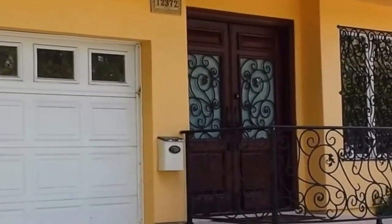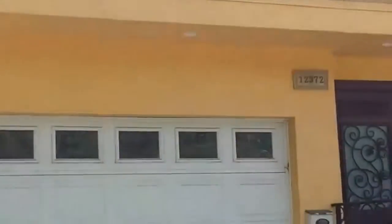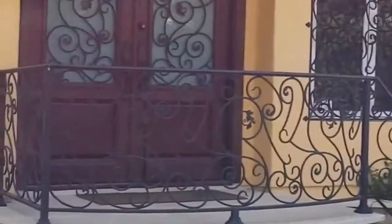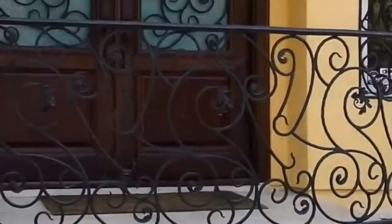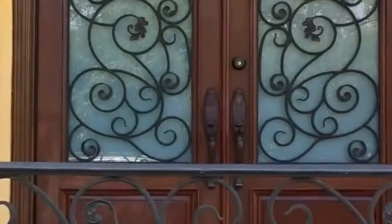Hello, this is Ron with Mulholland Security. I'm here in Studio City and I want to show you a beautiful home here. What we were requested to do is provide decorative security bars that will match the rails that were pre-existing on this home, on all the balconies and stairways, as well as the front door.